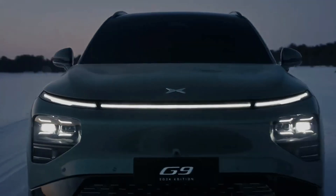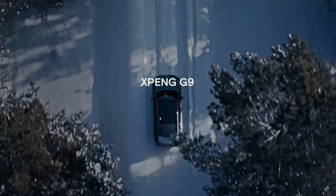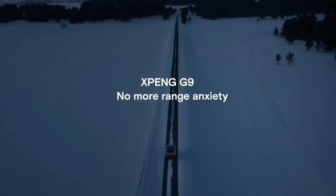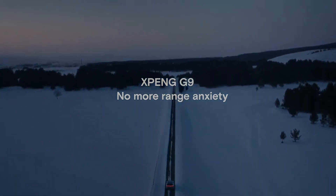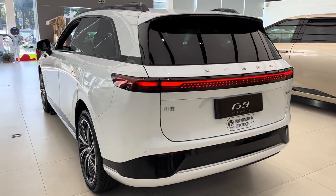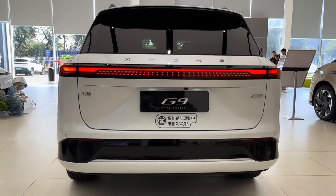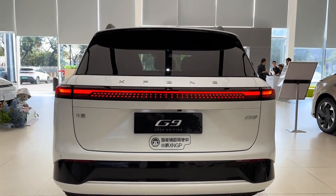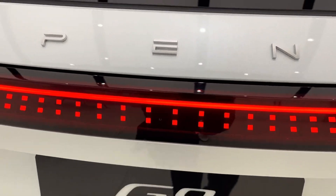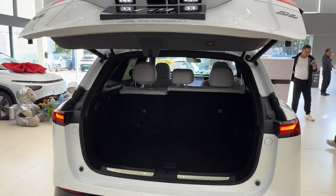It feels like Xpeng understands that EV buyers today are looking for something that sets them apart — that wow factor. It's not just about the tech itself, it's about how everything comes together: the design, the materials, that whole feeling — what we often call fit and finish. Xpeng is really aiming for that premium feel, but without the premium price tag, which is a tough balance to strike.